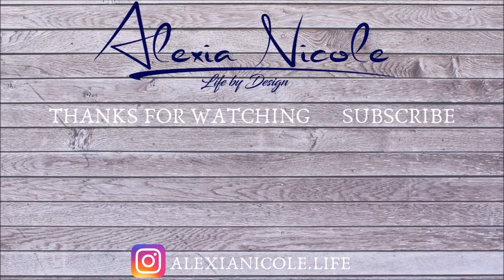Don't forget to subscribe, like, and share, and ding the bell if you are new to the channel and want to know when I'm posting videos. Until next time, see you later. Bye.